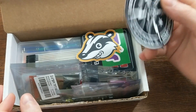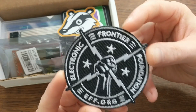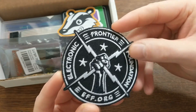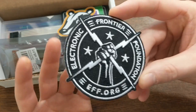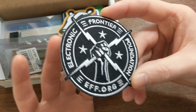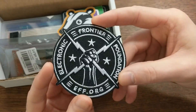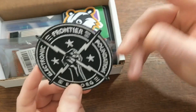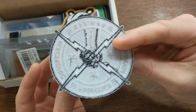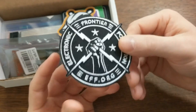First we have an Electronic Frontier Foundation badge. EFF is a non-profit that focuses on supporting digital rights issues. So if you're interested in things like privacy and free speech, as you should be, then I definitely recommend looking into EFF. A badge like this is just a good opportunity to bring it up to other people. And it isn't an iron-on badge, it's not a sticker — you can iron it onto your backpack or laptop case or something.